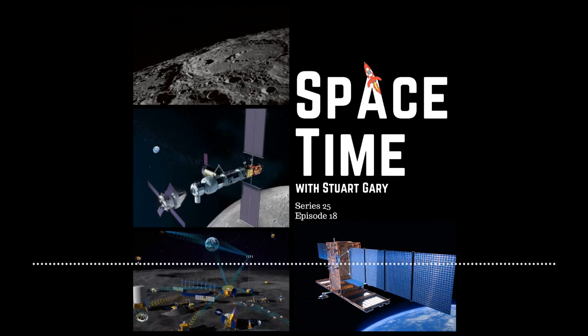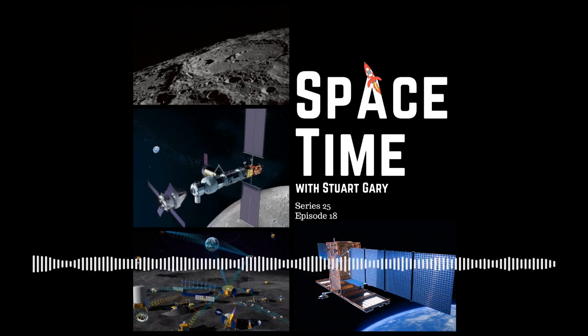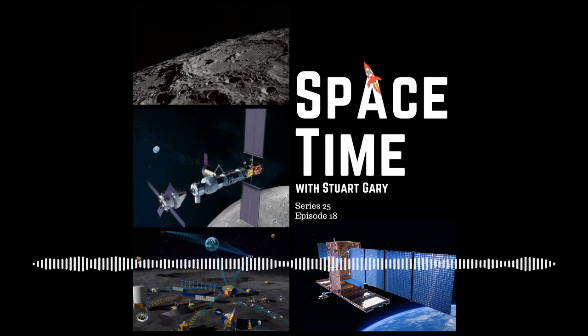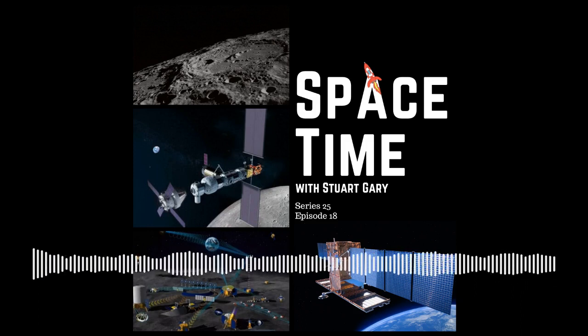This is Space Time. Still to come, a new European spy satellite launched by SpaceX, and the spectacular constellation Orion and the nearby massive ticking time bomb of Betelgeuse are among the highlights of the February night skies on Skywatch.